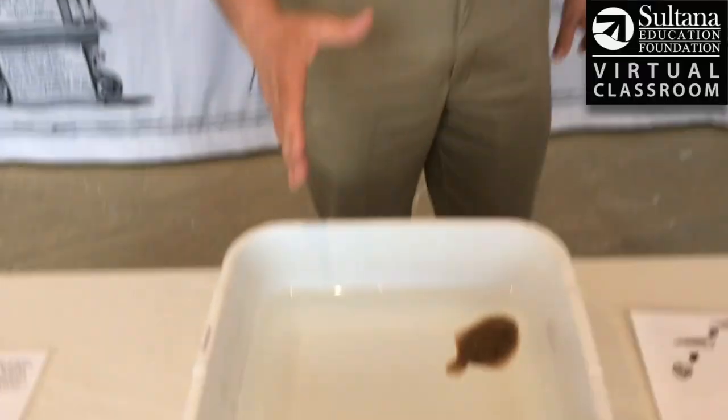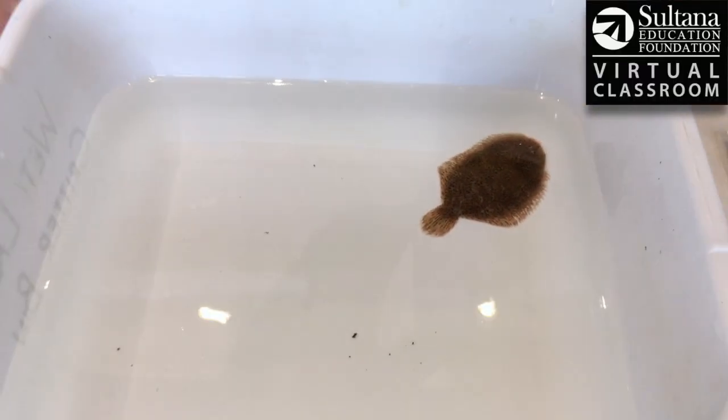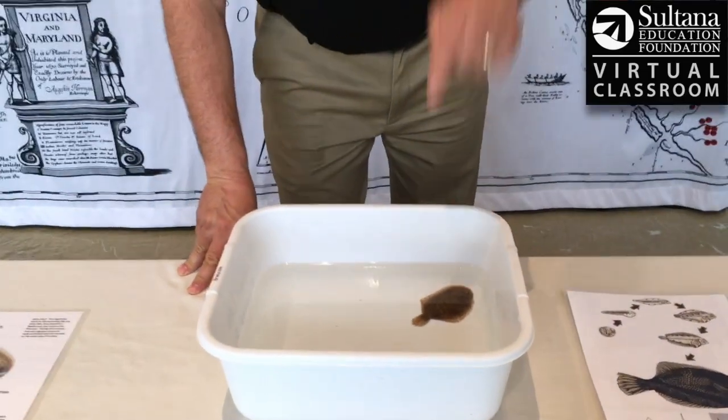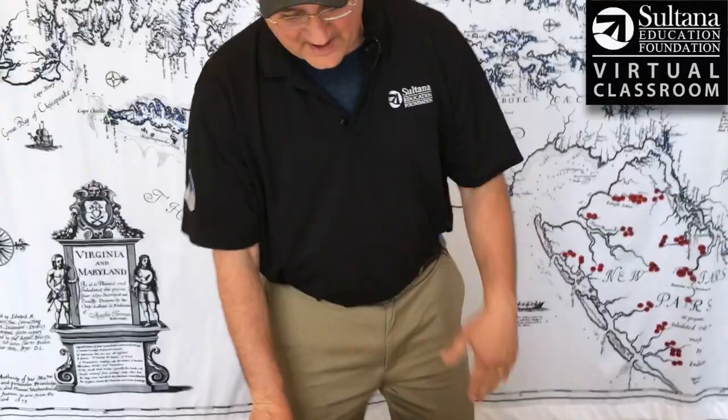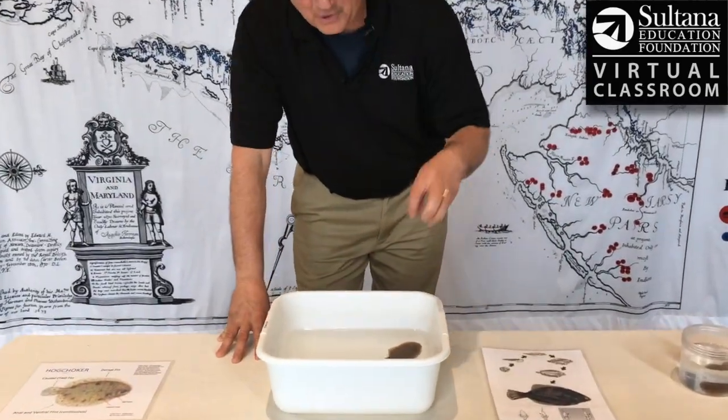A hog choker is kind of like a miniature flounder. This little guy is closely related to a flounder, but you've probably never seen one because they live on the bottom. They're perfectly adapted for that habitat and never really get larger than maybe the size of my hand — about nine inches from tail to snout. These little guys are perfectly camouflaged to live on the bottom.